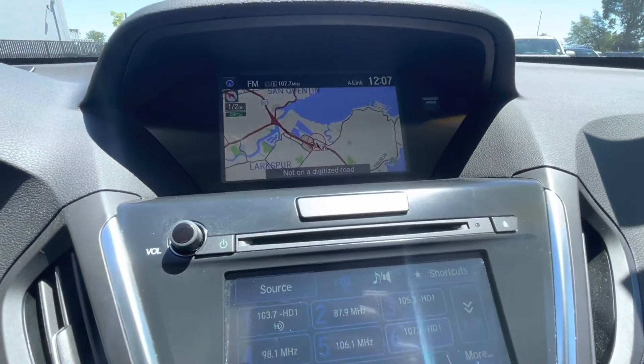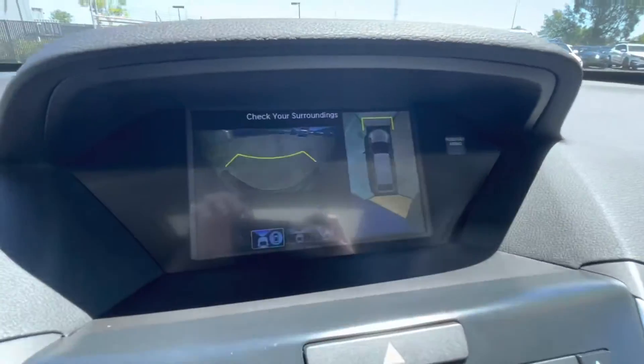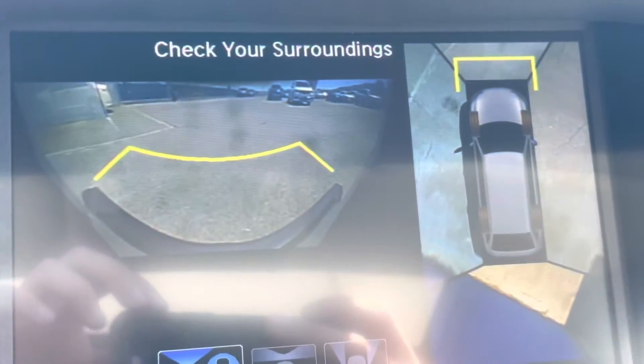This vehicle is located here at Marin Acura, 5860 Paradise Drive in Corte Madera, California.